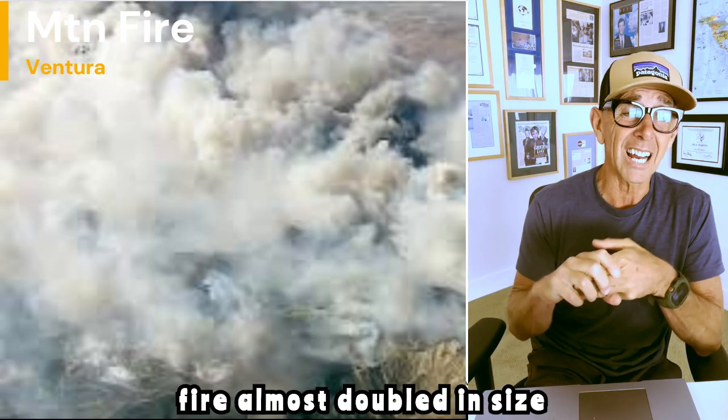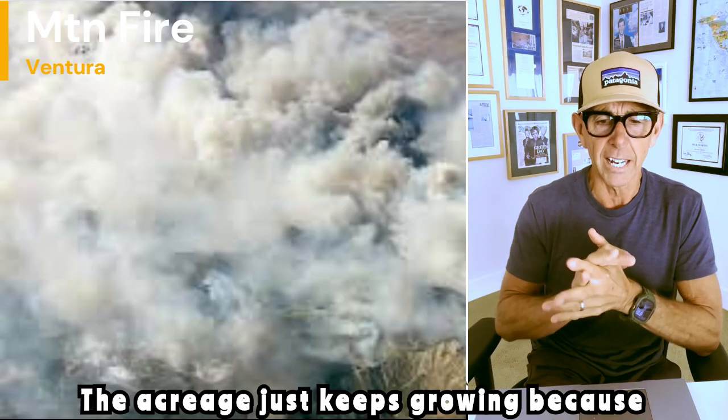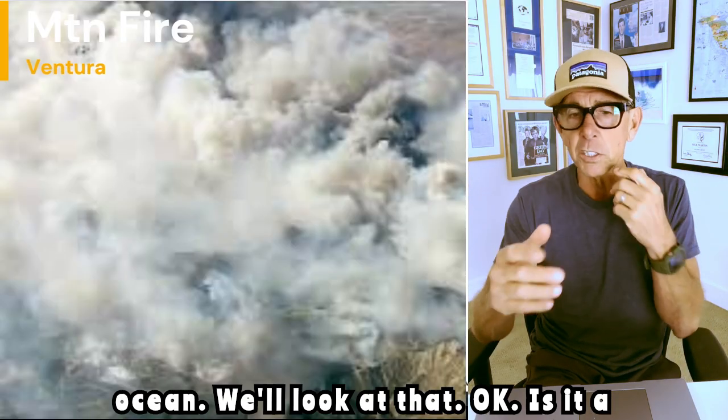The fire almost doubled in size overnight, so it's up around 18,000 acres. The acreage just keeps growing because it's being funneled right out to the ocean.